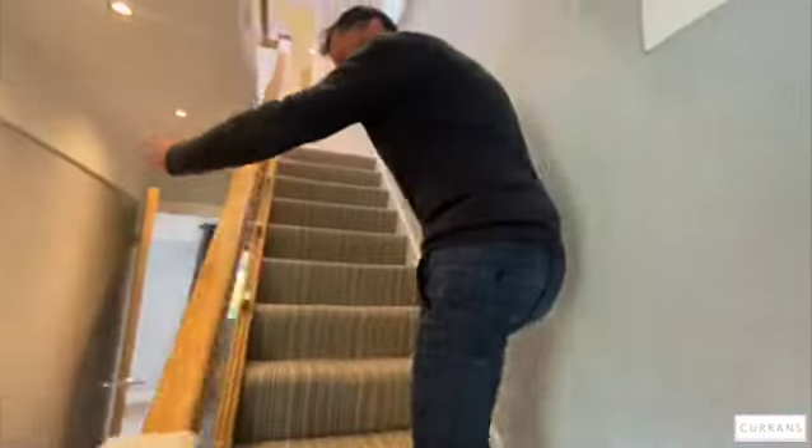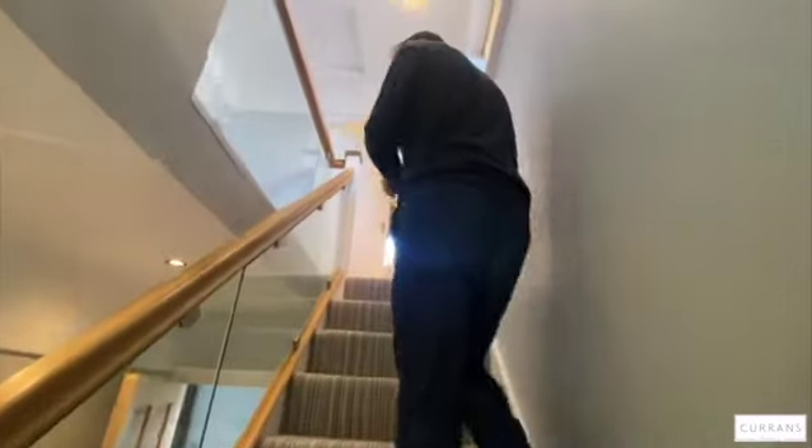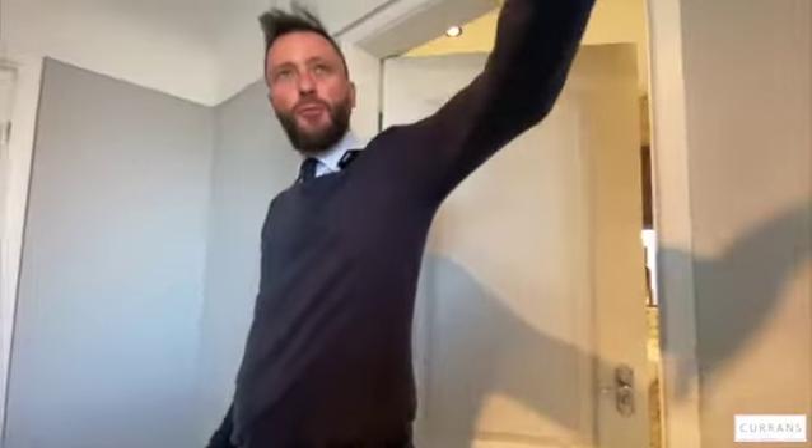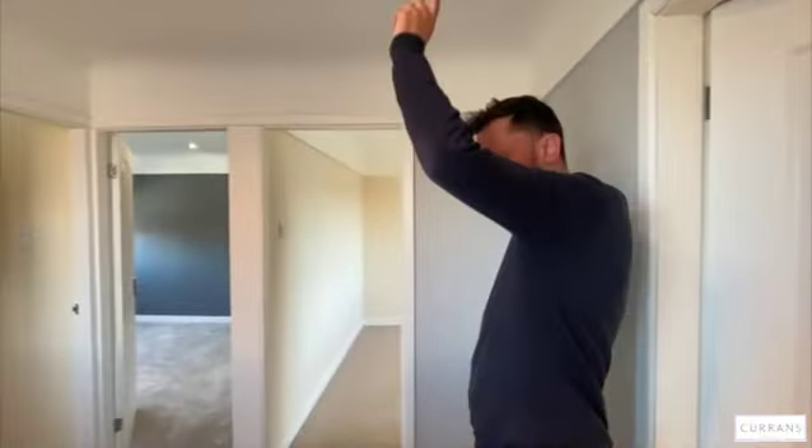I love how the glass in the balustrade allows light to flow through onto the staircase and onto the landing. This stripy contemporary carpet is really nice as well. There's a double-glazed window to the side, and loft access above.